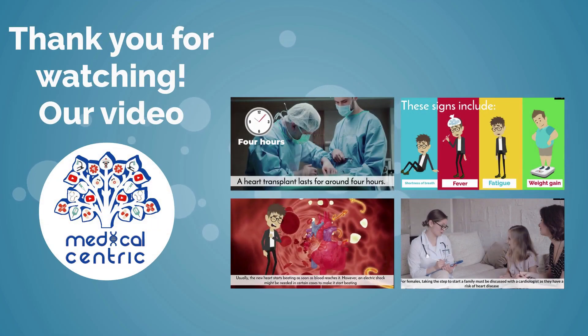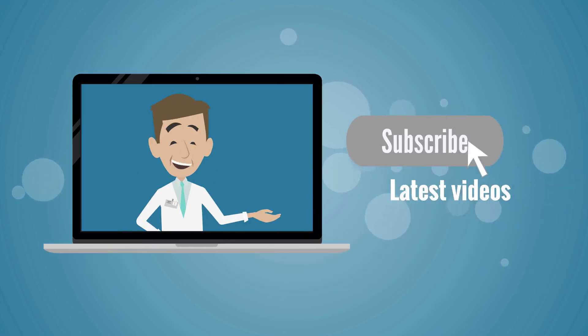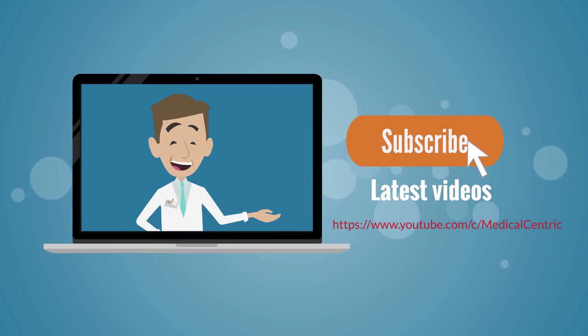Thank you for watching. Please like and share the video, and subscribe to the channel to stay updated on our latest videos.